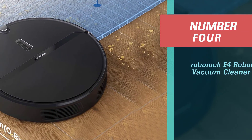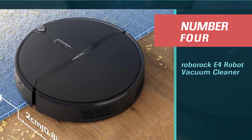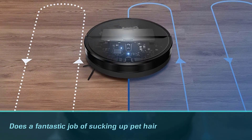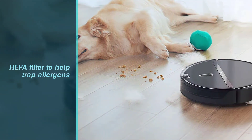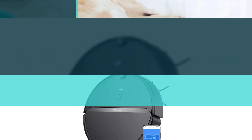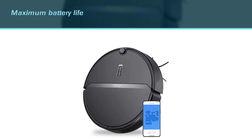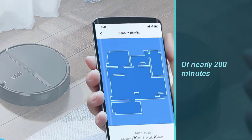Number four: the Roborock E4 Robot Vacuum Cleaner. If you're looking to spend less on a robot vacuum for dealing with pet hair, consider the Roborock E4. It's significantly cheaper and does a fantastic job of sucking up pet hair on a wide variety of surface types, including bare floors as well as low and high pile carpet. It's equipped with a HEPA filter to help trap allergens as it cleans. Its maximum battery life of nearly 200 minutes is longer than that of the iRobot, though it takes much longer to recharge.